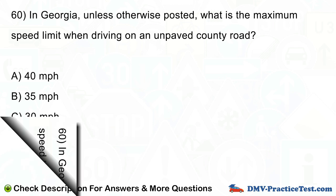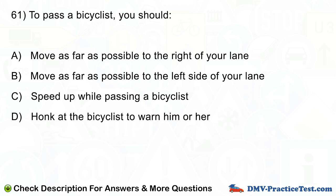Question number 61. To pass a bicyclist, you should: A. Move as far as possible to the right of your lane. B. Move as far as possible to the left side of your lane. C. Speed up while passing a bicyclist. D. Honk at the bicyclist to warn him or her.